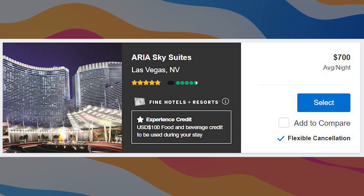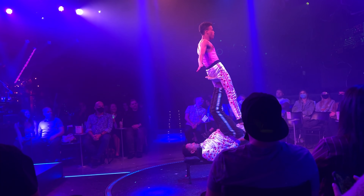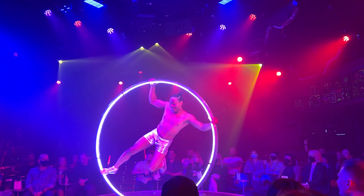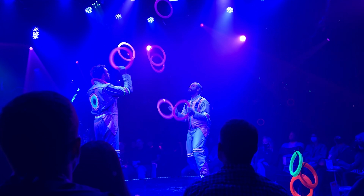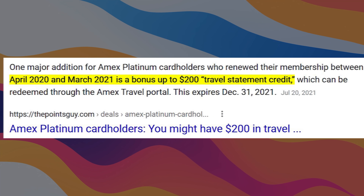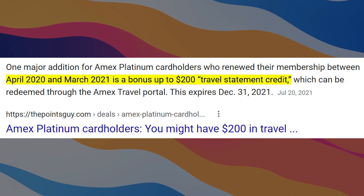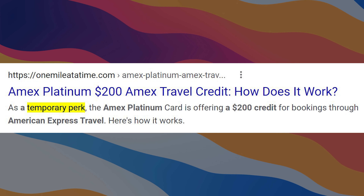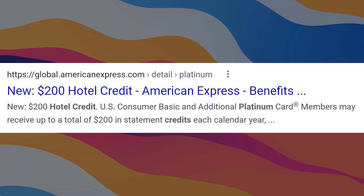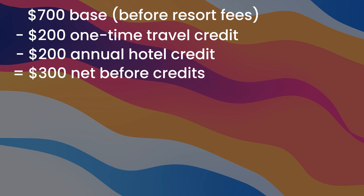In terms of pricing you can generally find this for as low as $700, which is pretty expensive. Mandy and I ended up stacking a few credits just to make the out-of-pocket a bit more reasonable. For the booking we ended up using the $200 one-time travel credit for keeping the Platinum card during the mess of 2020. We also ended up triggering the $200 hotel credit that comes with the Platinum card - so $700 minus $200 minus $200 is $300.